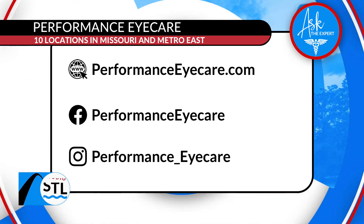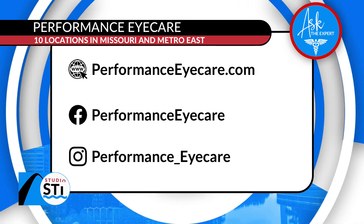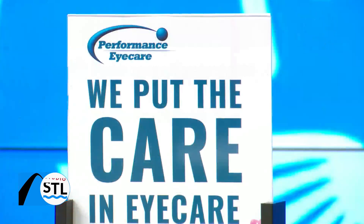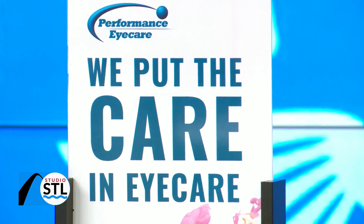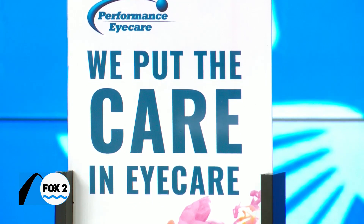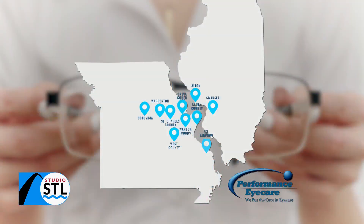St. Louis, we encourage you to get checked out — maybe you can take care of some of those fall allergies, or just go ahead and schedule your annual eye appointment. They put the care in eye care. Visit their website at performanceeyecare.com — 10 locations on both sides of the river. You can also follow them on Facebook and Instagram, and we'll make sure you have access to both of their social media handles on our website at studiostl.tv.